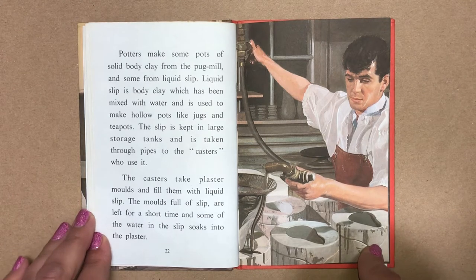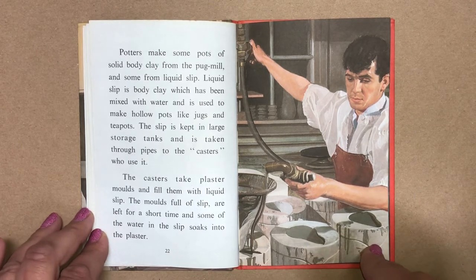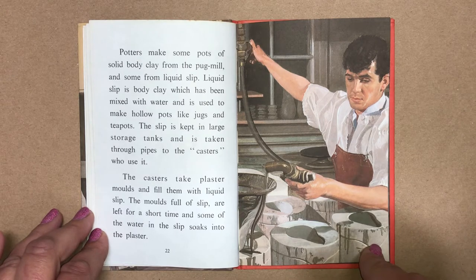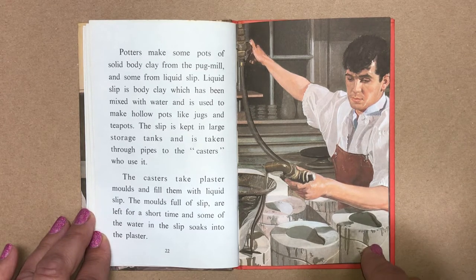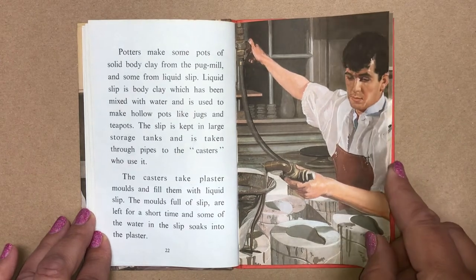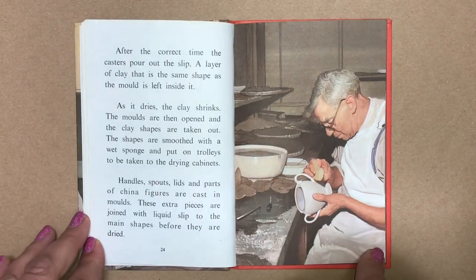Potters make some pots of solid body clay from the pug mill and some from liquid slip. Liquid slip is body clay which has been mixed with water and is used to make hollow pots like jugs and teapots. The slip is kept in large storage tanks and is taken through pipes to the castors who use it. The caster takes plaster moulds and fills them with liquid slip. The moulds, full of slip, are left for a short time and some of the water in the slip soaks into the plaster. After the correct time, the castors pour out the slip.